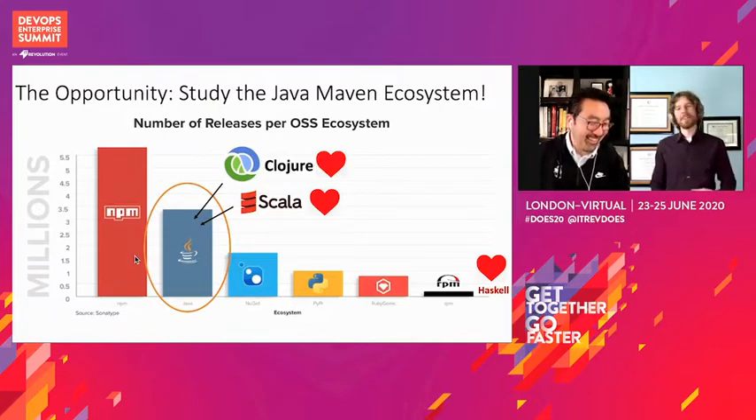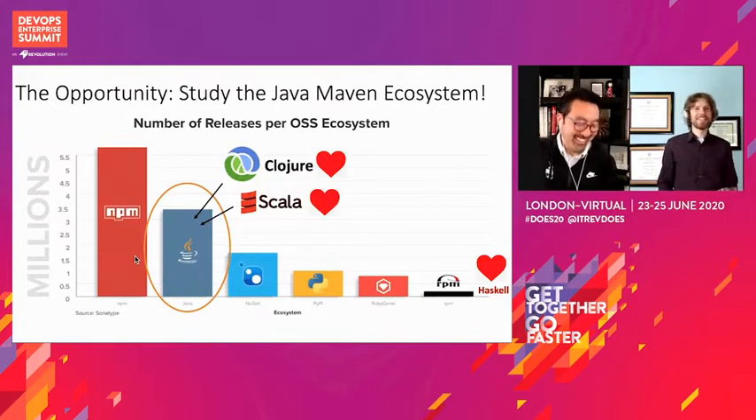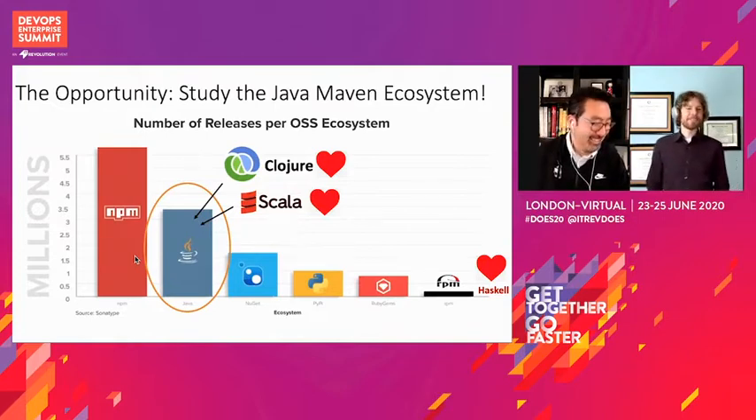Yes. Haskell is maybe my first true programming language love, but Scala as a statically typed, mostly functional language is definitely close to my heart, and being able to leverage everything in the Java ecosystem is certainly amazing. It's a great set of components and a great dataset to dig into from an analysis perspective.